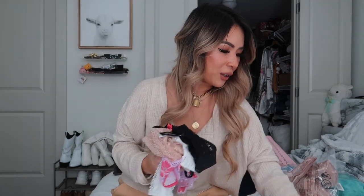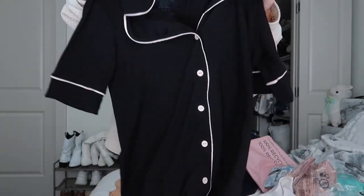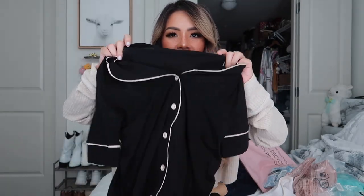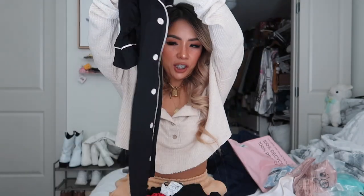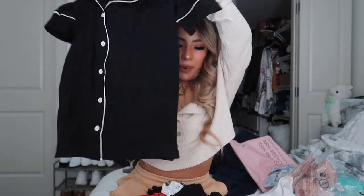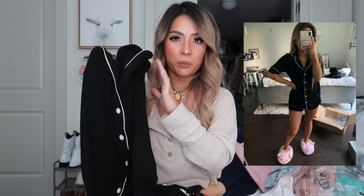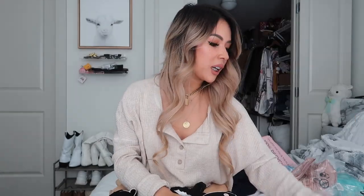Next thing I got is a super cute pajama set. It is just so soft — it's in like a stretchy cottony material and it also comes with matching shorts. I'll try these on and show you what it looks like, but look how cute this is! I love their loungewear. It's just a really basic, cute pajama set.